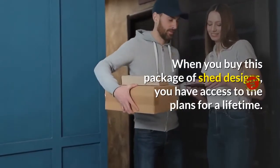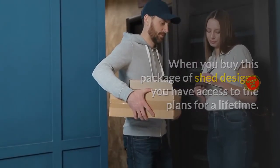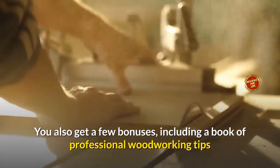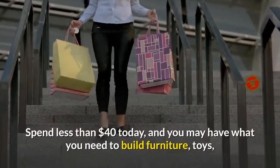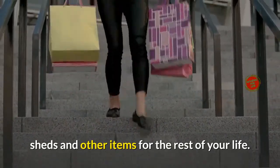When you buy this package of shed designs, you have access to the plans for a lifetime. You also get a few bonuses, including a book of professional woodworking tips and extra designs for a variety of woodworking projects. Spend less than $40 today, and you may have what you need to build furniture, toys, sheds and other items for the rest of your life.